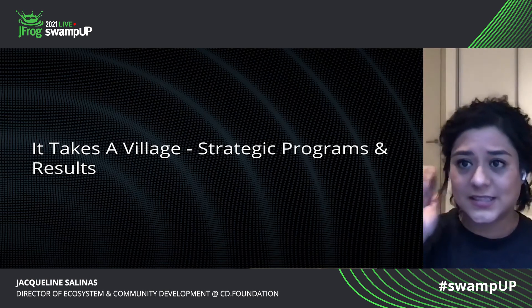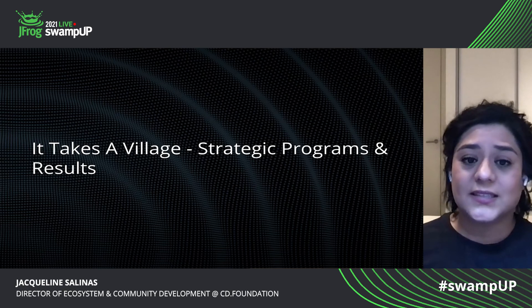And again, for us, something that I want to convey is: it takes a village. You can't do things alone — you will go farther when you engage the help of the community.